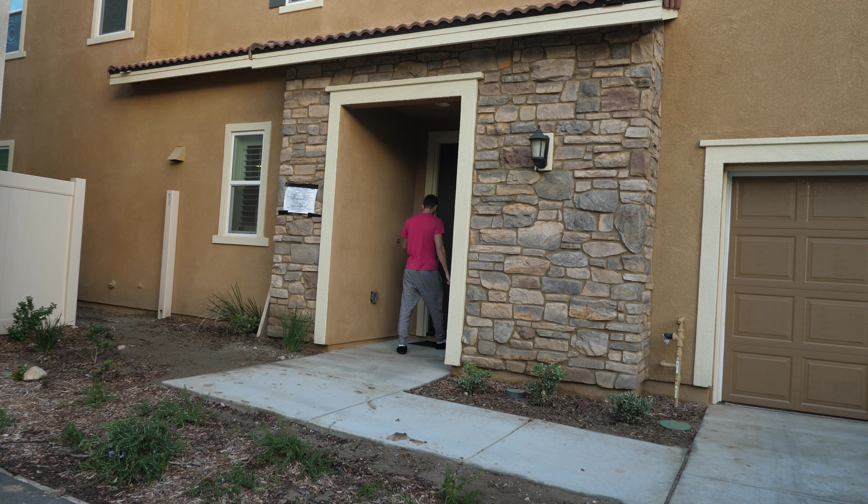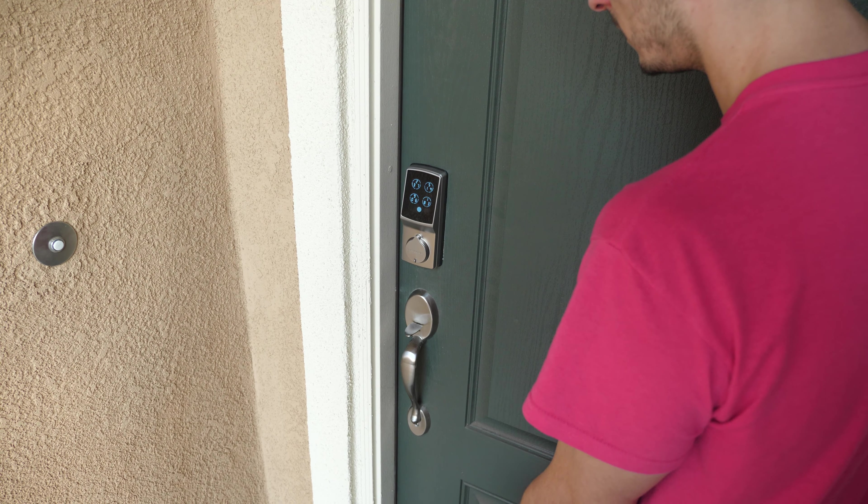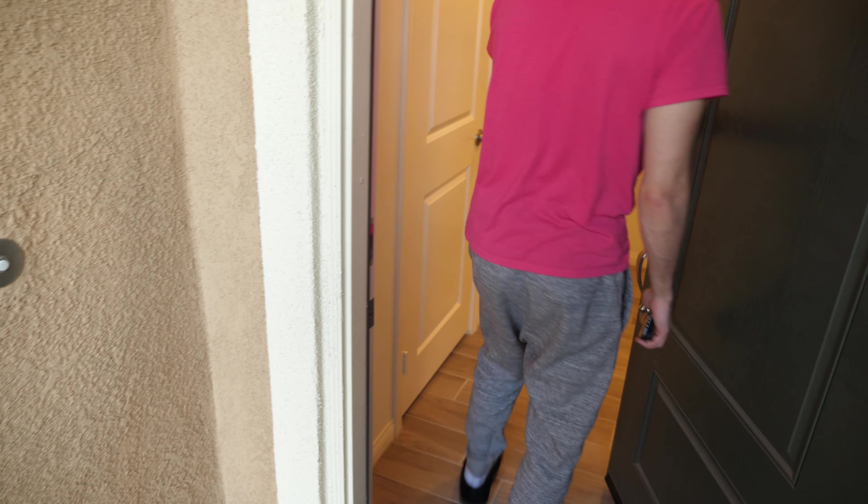Next up on the list is my front door lock, and because security is really important to me, I picked up the smart door lock from Pin Genie.